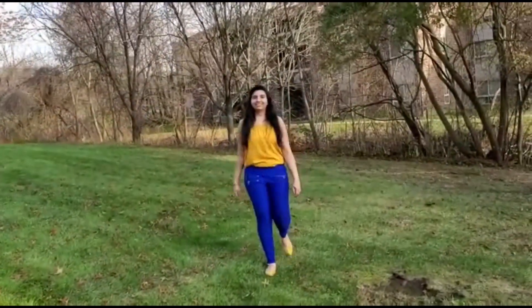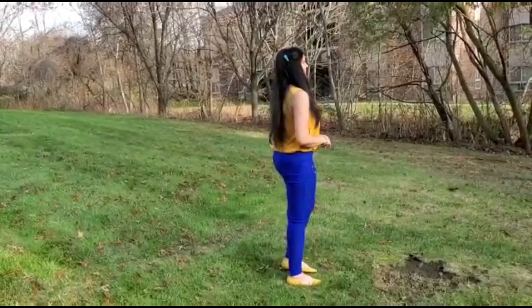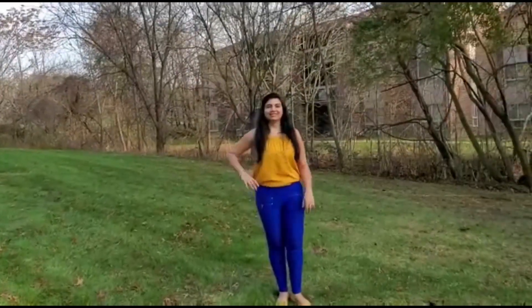For the fifth look, wearing a mustard yellow small print top with blue pants and yellow flats. If blue is too much color for you, you can always pair it with black, but wanted to show you some color options.